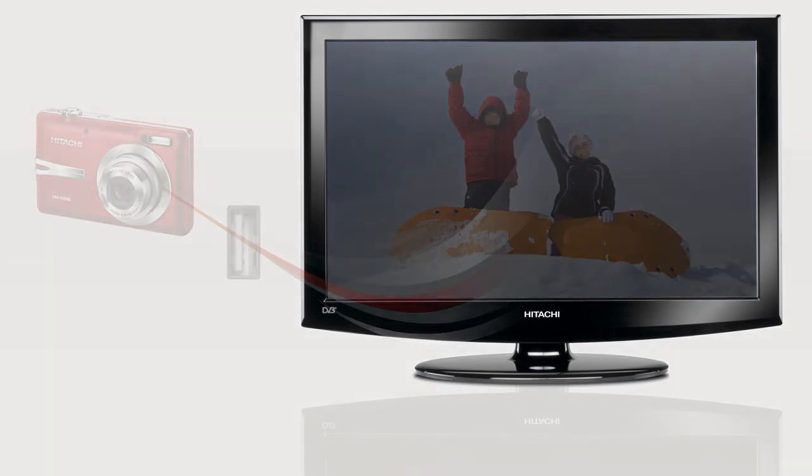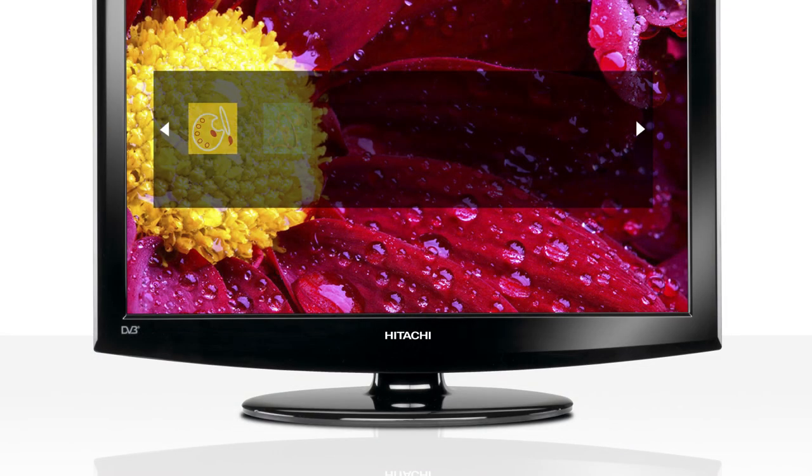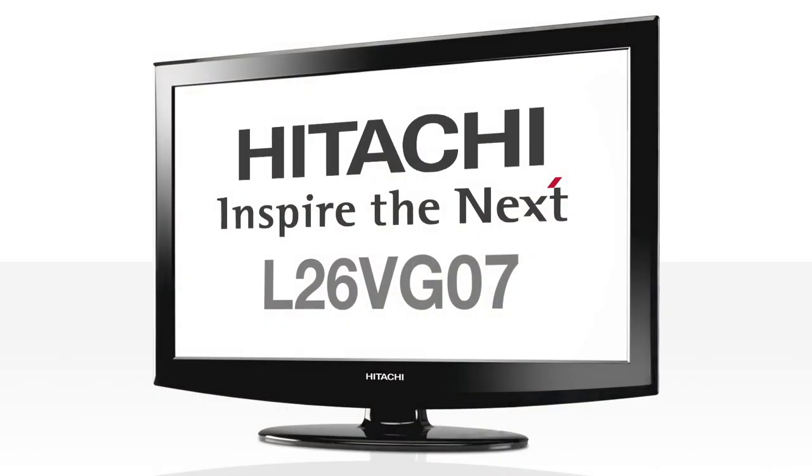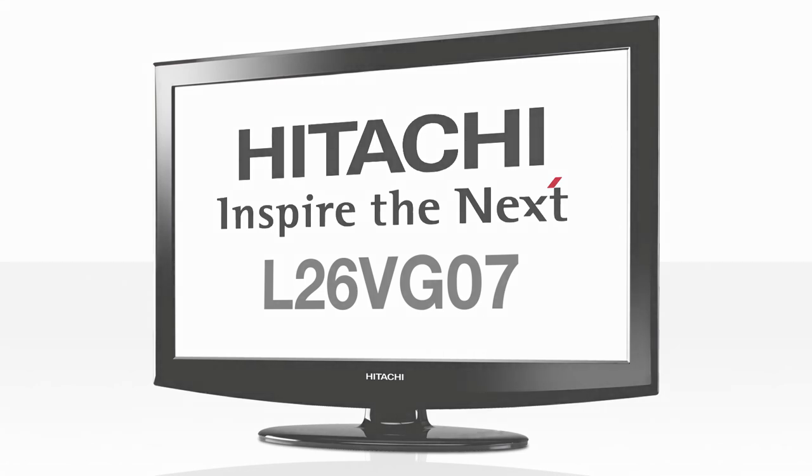Hitachi technology does the rest. The VG range of LED TVs are easy to set up and use too. Control picture, sound, settings, channel list and media browser — all with the click of the remote. The L26 VG07 from Hitachi: truly the best affordable LED HDTV you can buy.